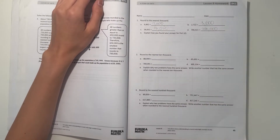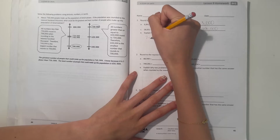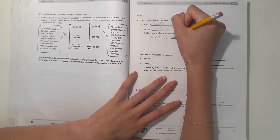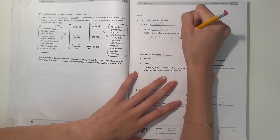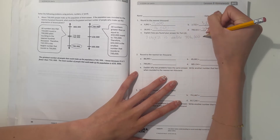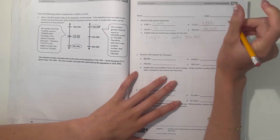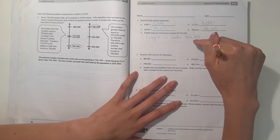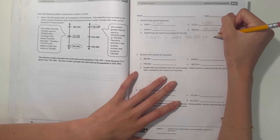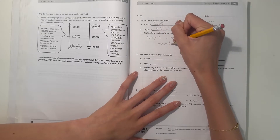So how do we find our answer for part D? Well, 706,421 — the last three digits are under 500, which is kind of the midpoint, so if it's under that, we round down. If it's this number or over that, then we round up. So we rounded down.